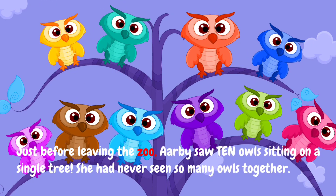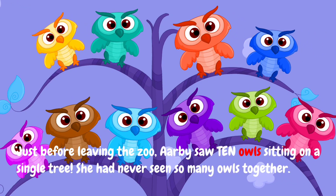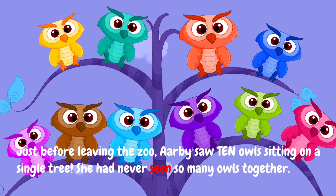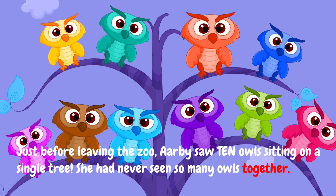Just before leaving the zoo, Arby saw ten owls sitting on a single tree. She had never seen so many owls together.